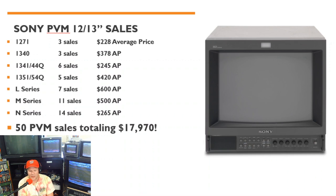There were also a bunch of L-series, M-series, and N-series sales with average prices across those lines. The L-series ran about $600, M-series about $500, and the N-series about $265. Quite a few monitors sold in that 13- and 14-inch category — 50 PVMs total at almost $18,000 in nine weeks. That's just an incredibly high number for eBay sales alone, not taking into account any other sales forums or methods.